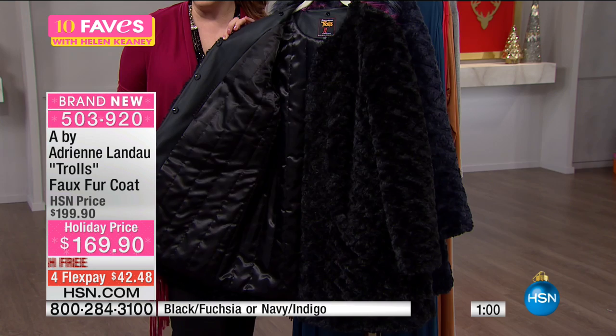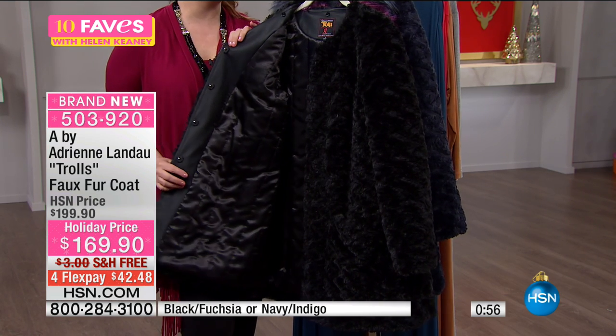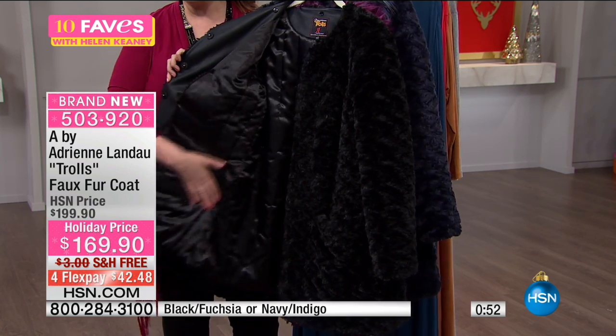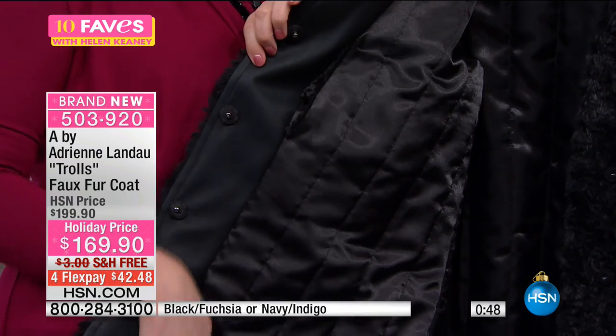It's already very popular — from 10 favorites in our final minute. At $169.90, think about it: if you went to a coat outlet and got the least expensive coat in the world, you'd still be around this price. So this is really exceptional value.